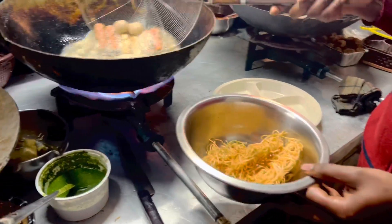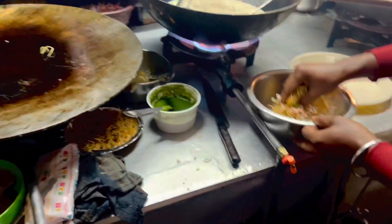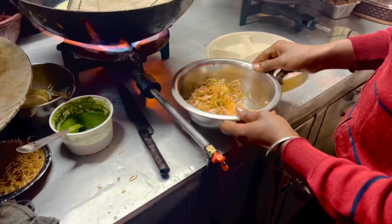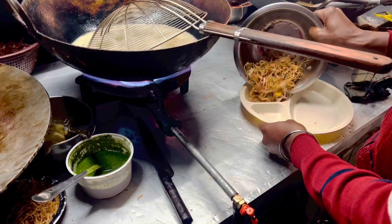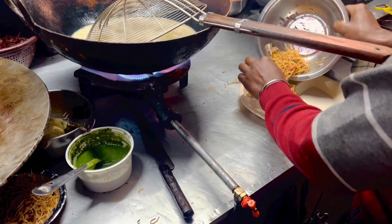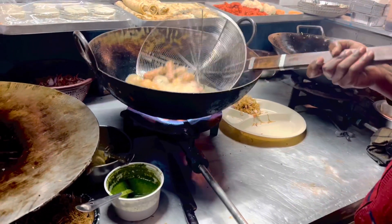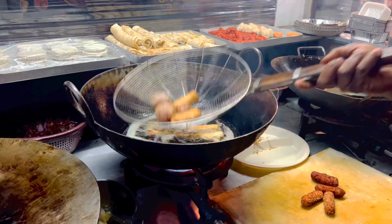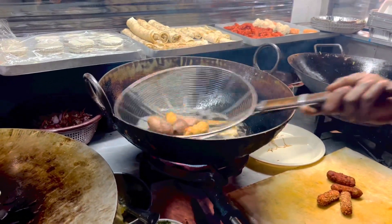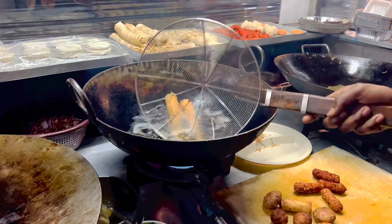They are going to add vinegar, chaat masala, and vegetables to the plate. We are going to fry our plate. Tell us about the timing and the location. The timing is about 2 to 3.5 minutes.